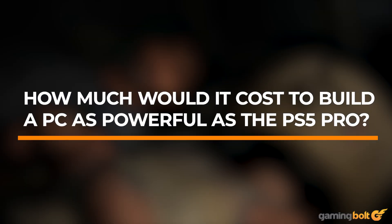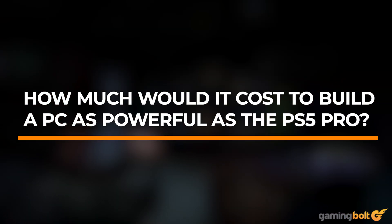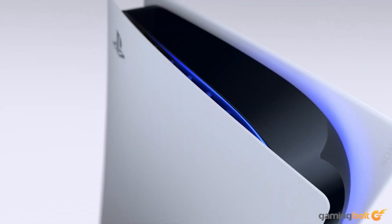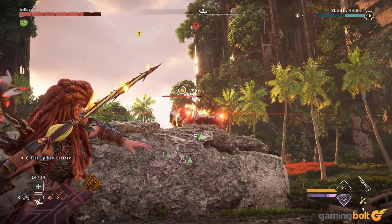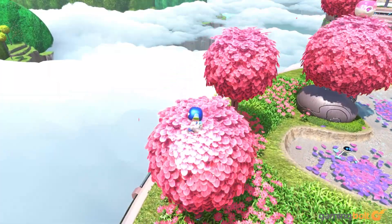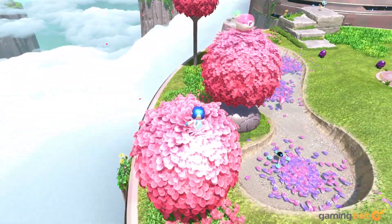Sony PlayStation 5 has been selling like hotcakes since its release back in November of 2020, and there seems to be no signs of slowing down anytime soon. Between rock-solid hardware and a consistent lineup of exclusives, the Japanese gaming giant has been making a string of mostly-right decisions this console generation.